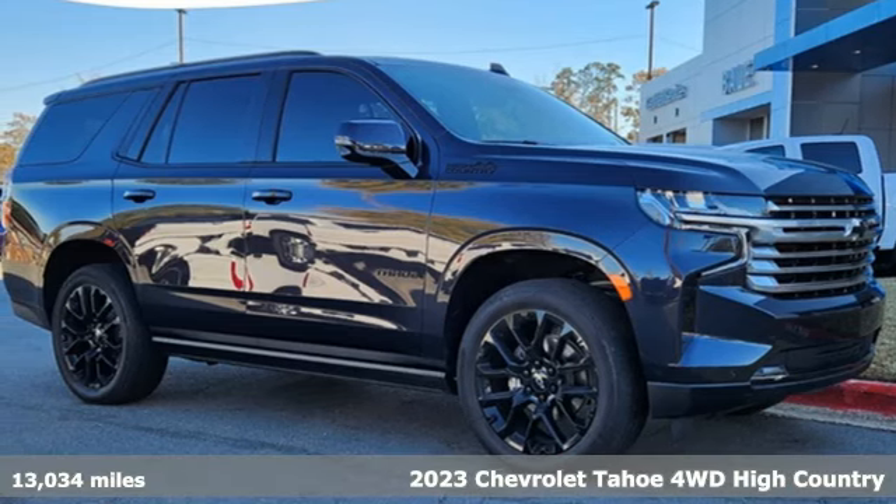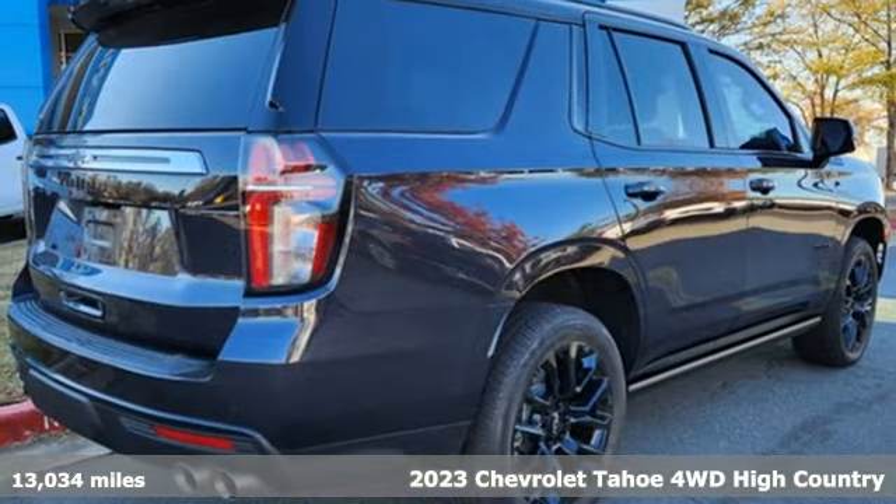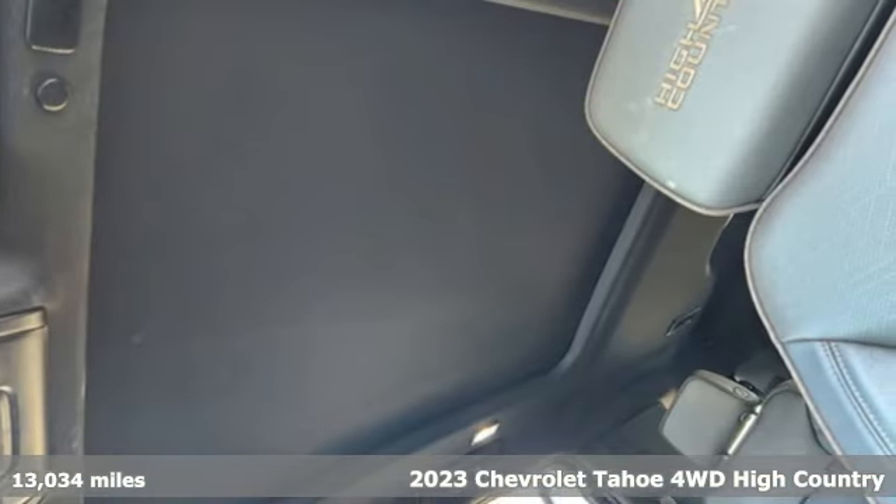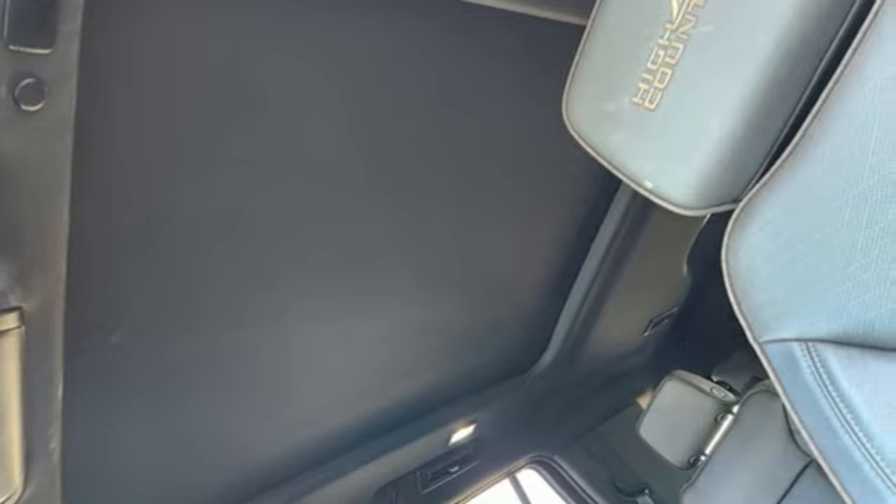Here's a 2023 Chevrolet Tahoe. This award-winning SUV is where premium style and purposeful capability collide. It comes with the features you need and, better yet, want.